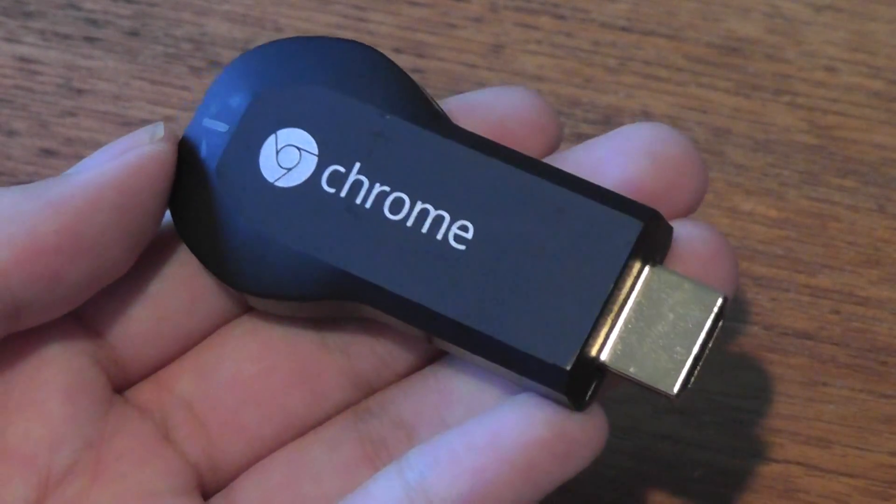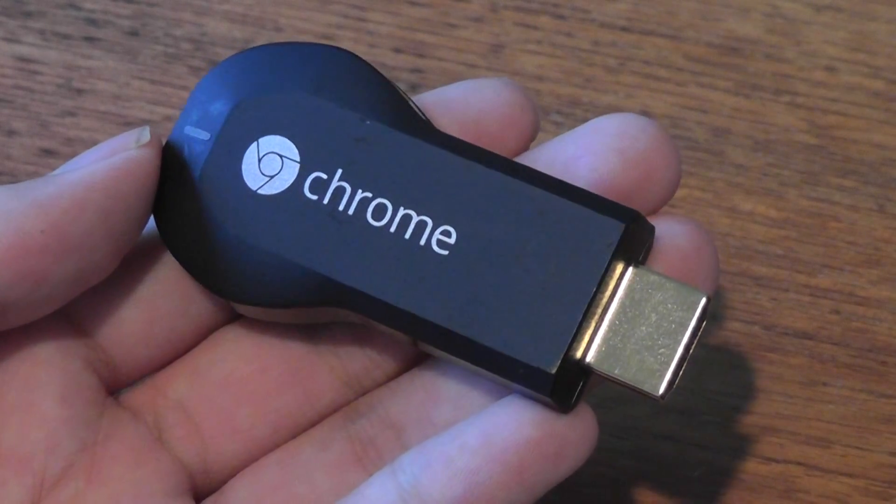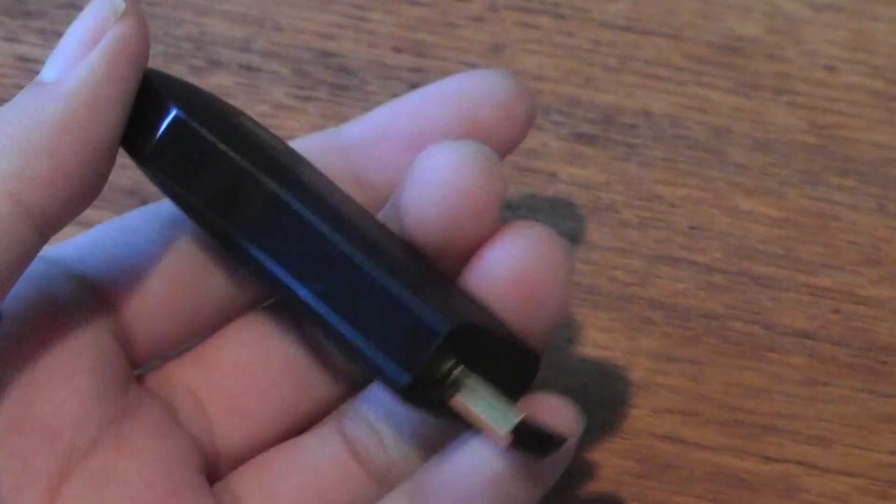Hey folks here at OS Reviews. As the first generation Chromecast nears its fourth birthday, we're going to find out in this video whether it's still a worthwhile purchase here in 2017.